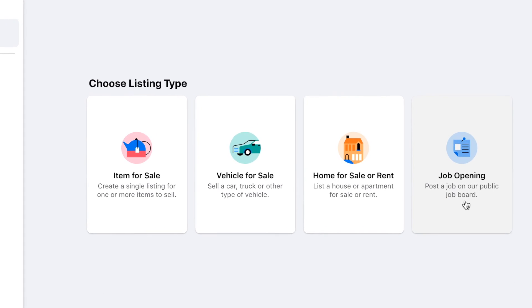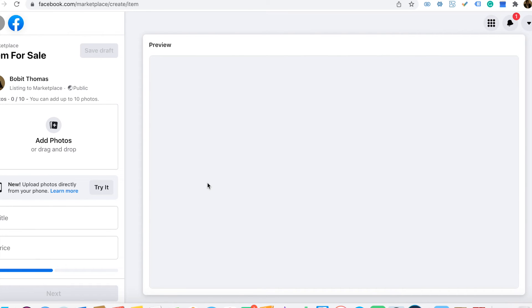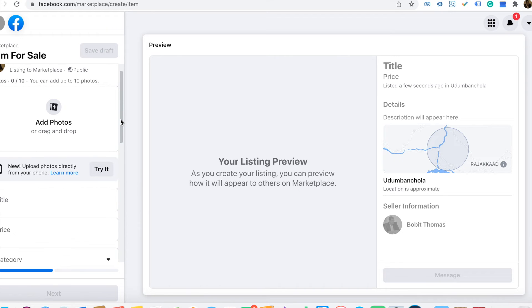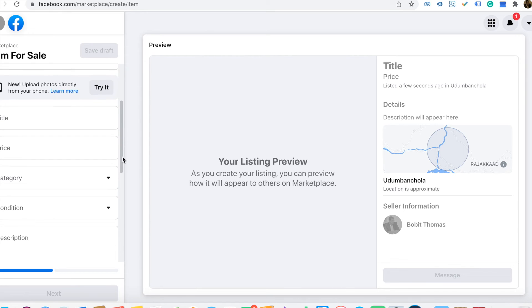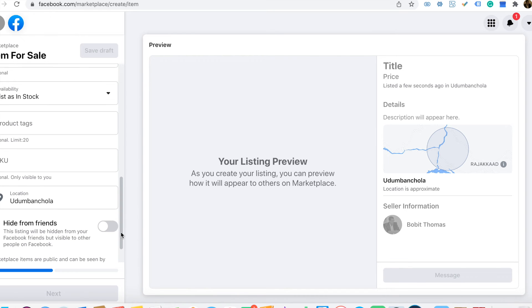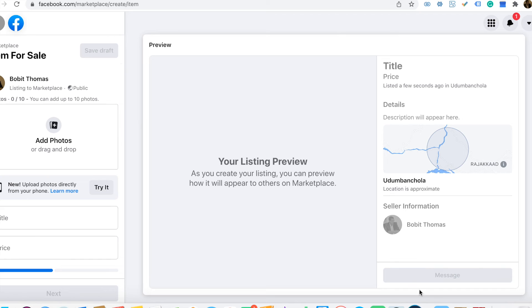You can see options like item for sale, vehicle for sale, home for sale or rent, job opening, and more. Click 'Item for Sale' and it will guide you through the process. Add photos, then fill in the item title, price, category, condition, description, and quantity in stock. Then click 'Next' or save as draft.